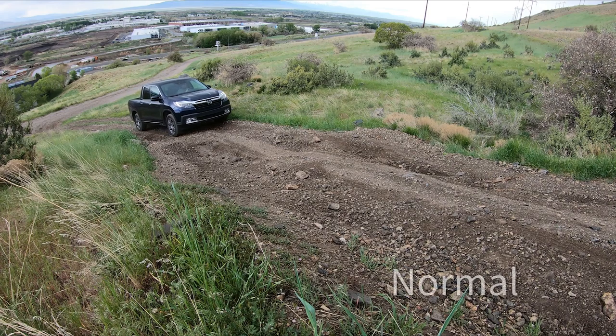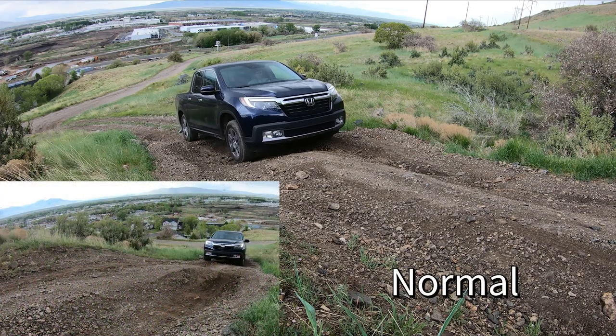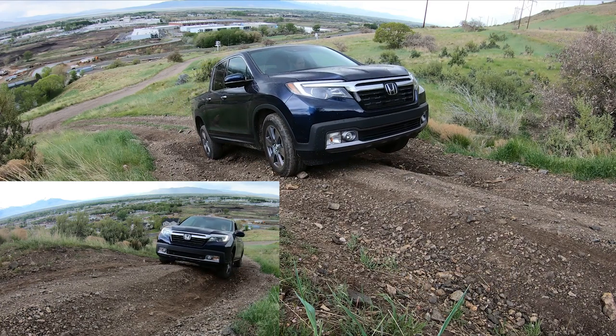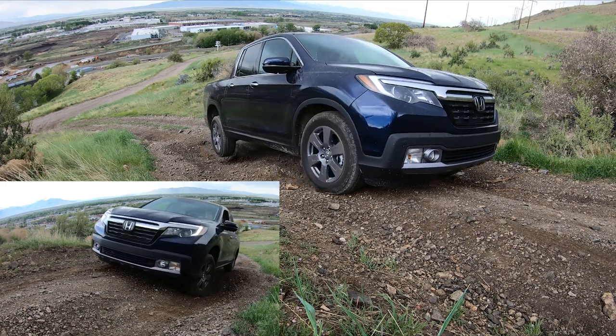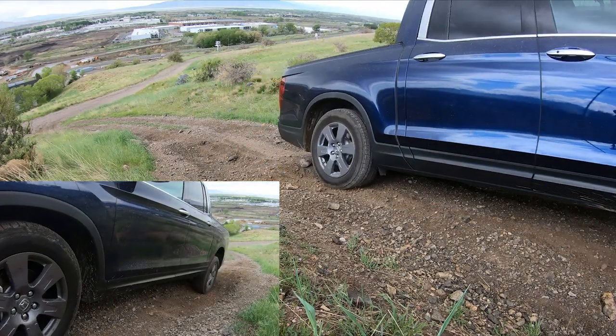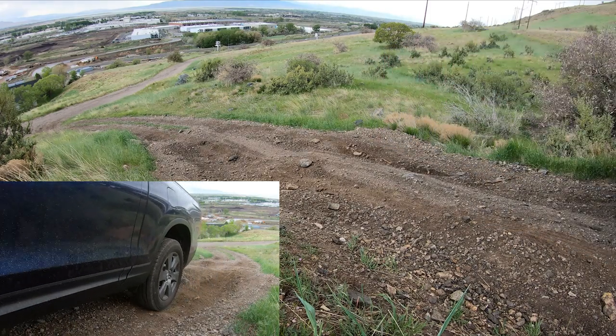The left and right views were shot at different times so they're not going to line up perfectly, but it gives you an idea of what each side is doing. It took a lot of throttle, but it was able to make it up this hill with two wheels basically in the air. Other vehicles haven't been able to do this, and the older generation of the same system was unable to do this.